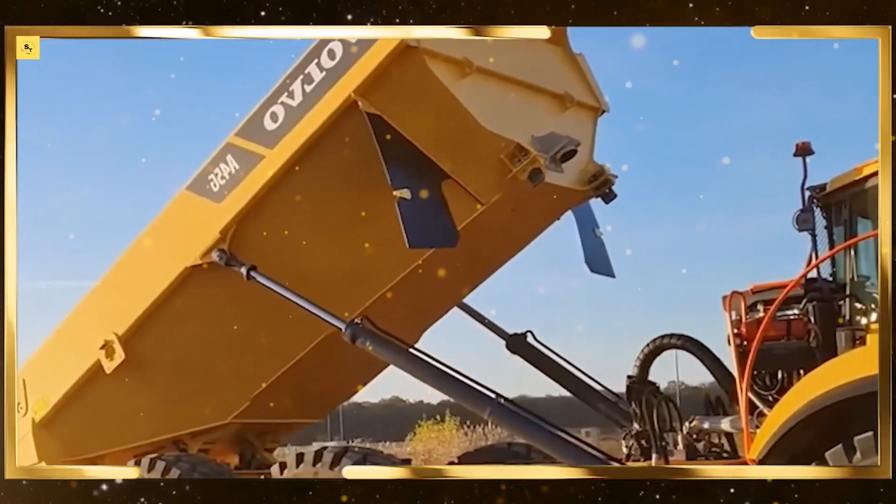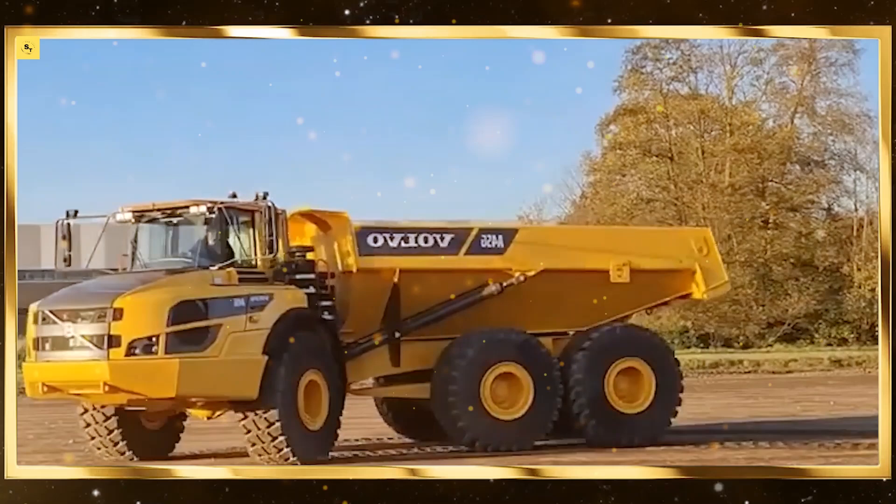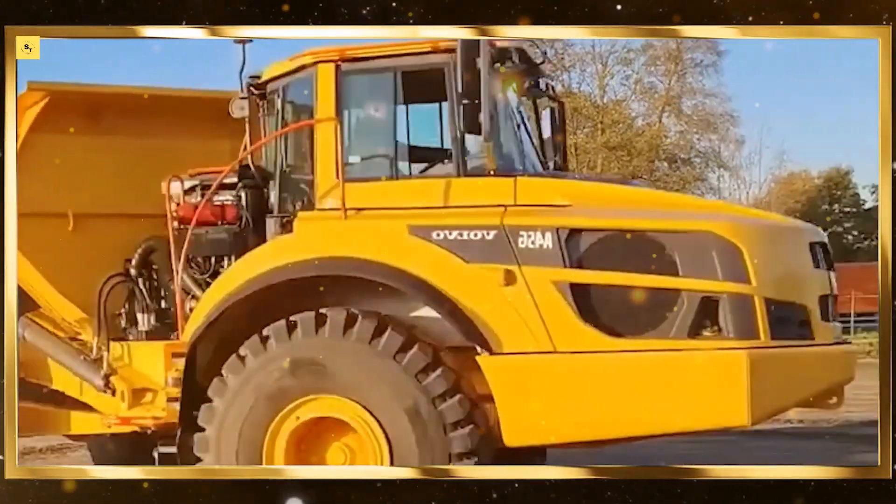These modern machines are designed to operate at peak efficiency, helping farmers achieve incredible results. Let's dive right in.